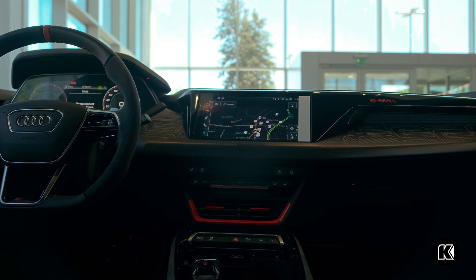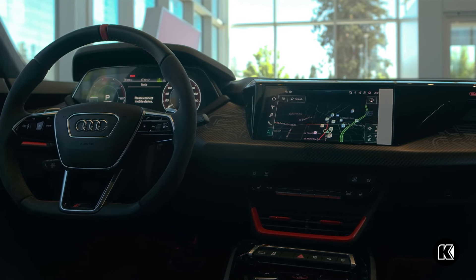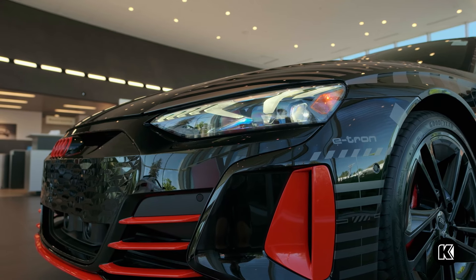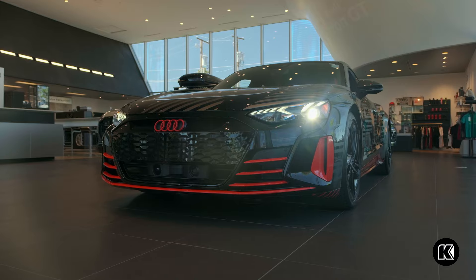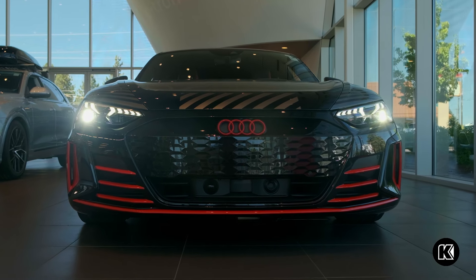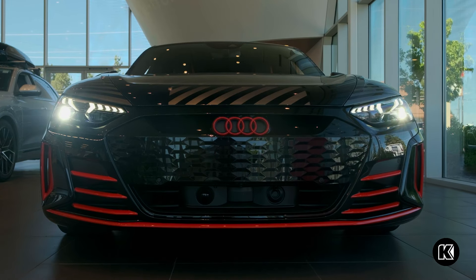Some of the other unique features to this vehicle is Audi laser light. These are your high beams at a speed over 45 miles an hour that will illuminate close to 2,000 feet in front of you, which makes high-performance driving a lot safer.